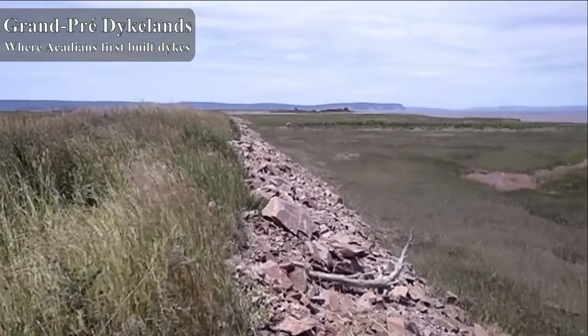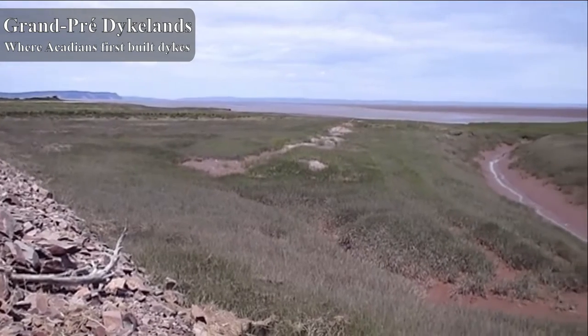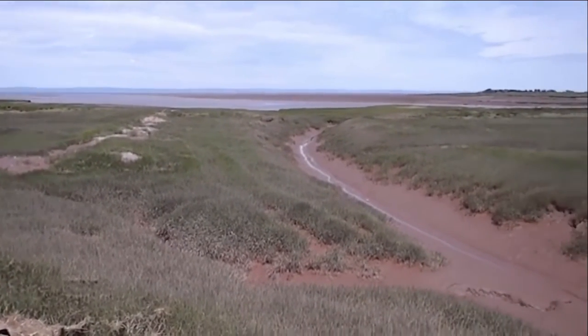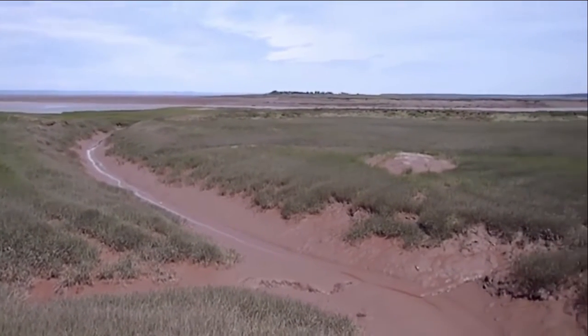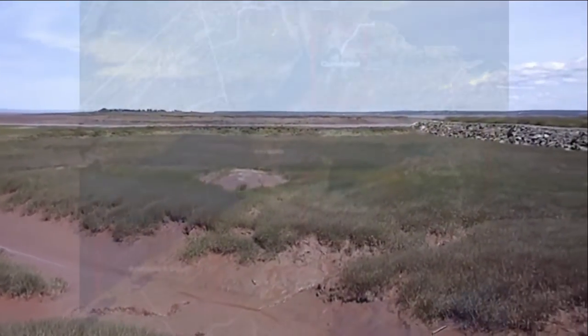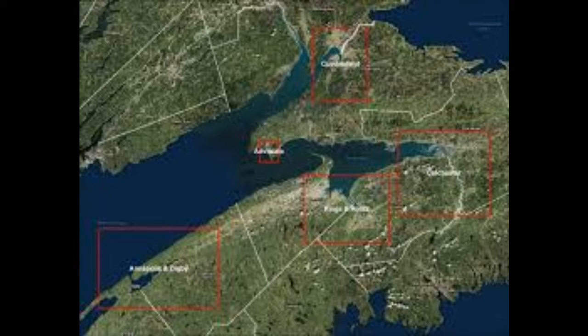Sea level was rising back then too — it's been rising all the time. But in recent years, there's been a noticeable increase in the rate at which it's rising, which is the problem. Just like in the Netherlands, the Acadians reclaimed much of the former marshlands for agricultural use. In Nova Scotia and across the eastern Atlantic shore, provinces and states have continuously built dike systems to reclaim land from the sea.